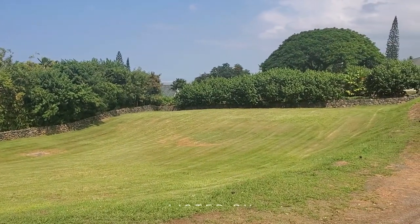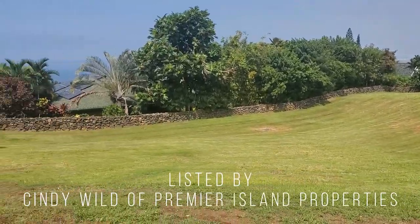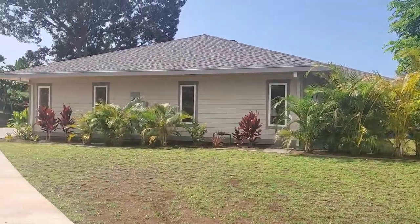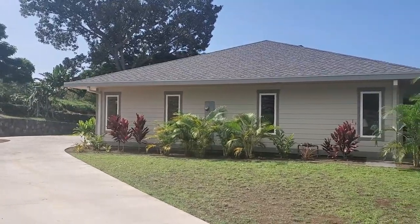This is listed by Cindy Wild. She's a principal broker over at Premier Island Property. Cindy is an excellent person to work with, and I have to give her a big thanks for letting me bring this one to you.